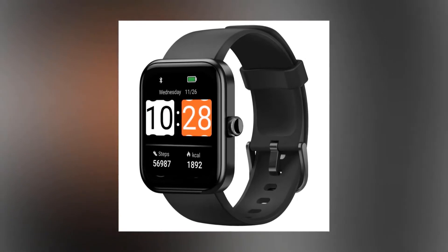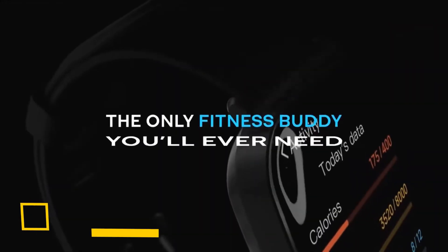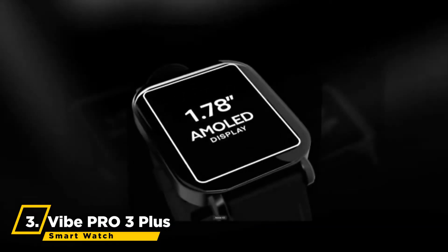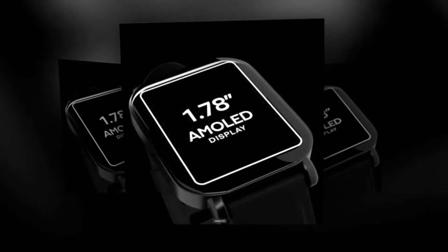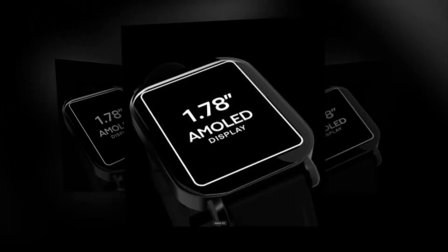Connect the watch to your cell phone and the watch will sync with the date and time of the phone. The next smartwatch we have is the Vibe Pro 3 Plus smartwatch. The Vibe Pro maximizes the screen size to 1.78 inches and uses a high-resolution AMOLED screen for a better swipe and touch screen experience, with a 21-day battery.